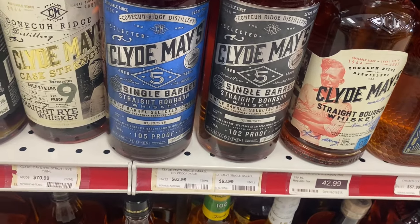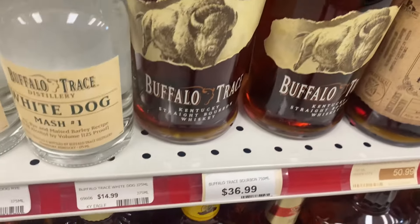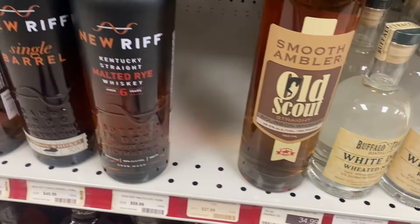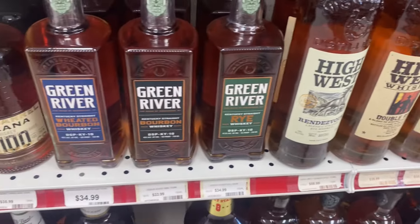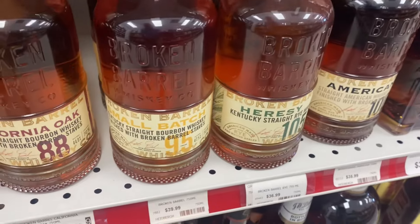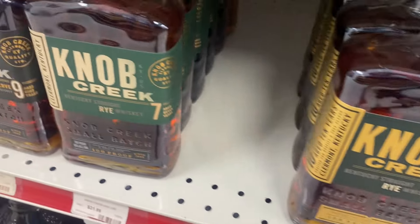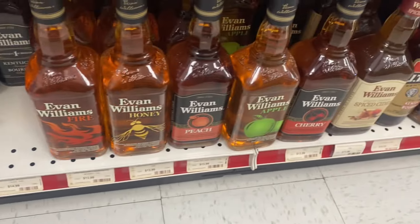Clyde Mays lineup, then we roll in. Quite a bit of Buffalo Trace there. Some White Dog. Scout Blue Riff. High West. Got the old Green River. Broken Barrel. Lion Craig. Tuna Creek. And then all your bottom shelfers.